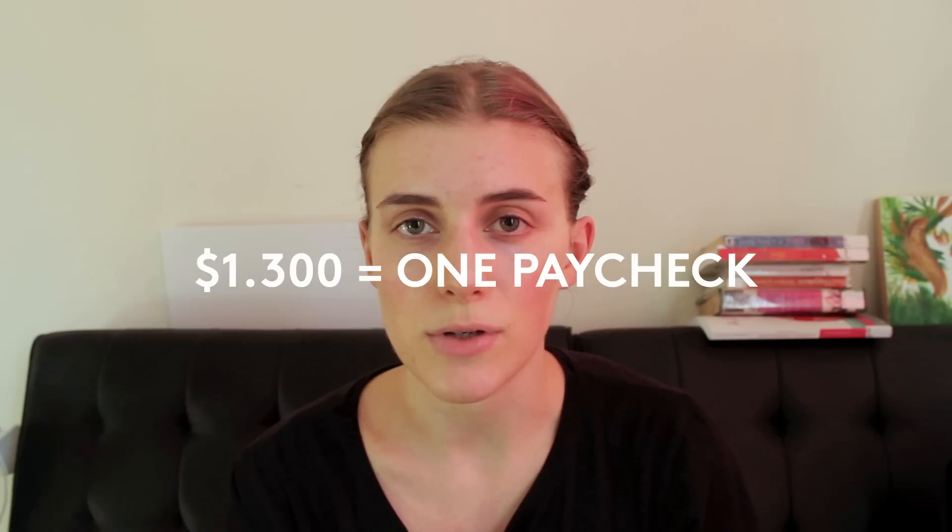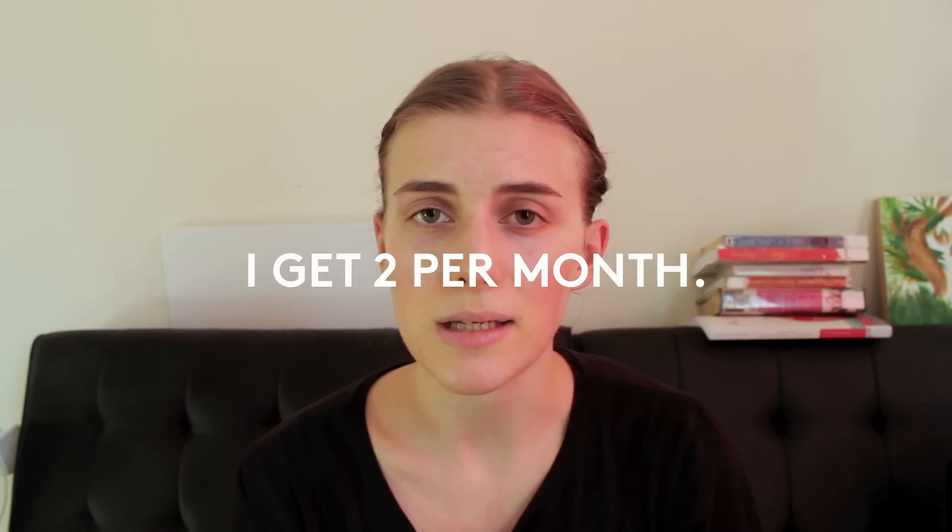Hey guys, I know some of you really enjoyed the series I did last year on my channel about saving money and my expenses. In today's video I'm simply going to talk about my New York City expenses. As the title suggests, I'm living off $1,300 in New York City, and I'm simply going to break down how much I spend in each category — my fixed expenses and where the rest of my money goes.